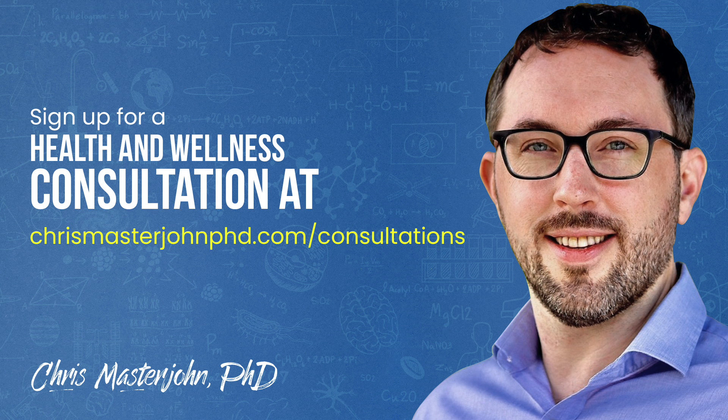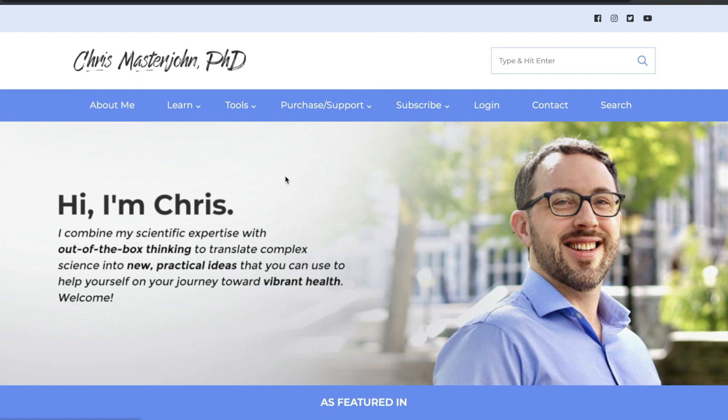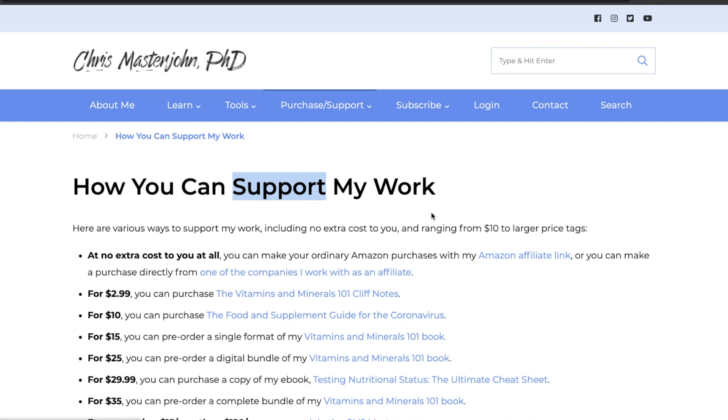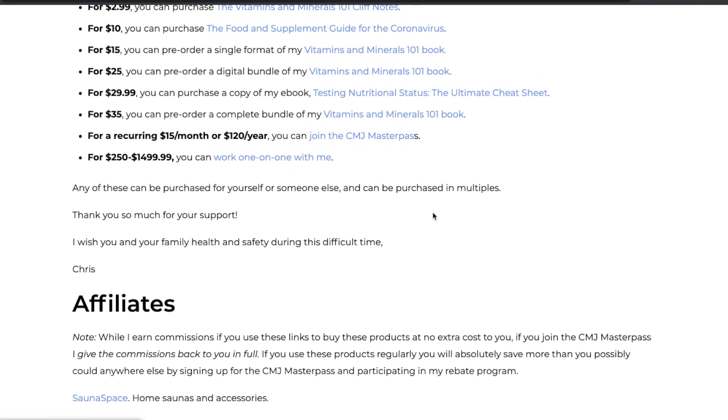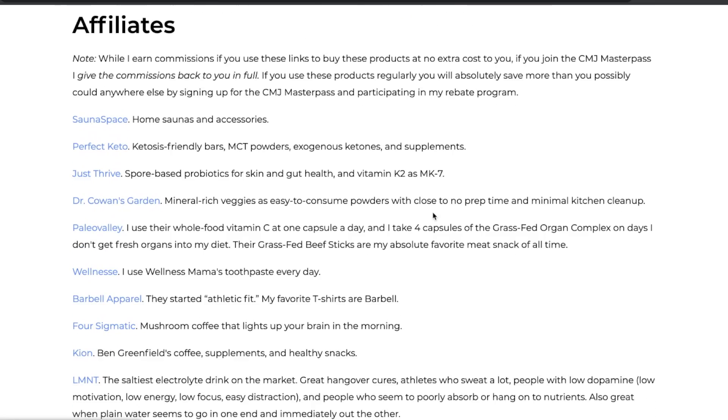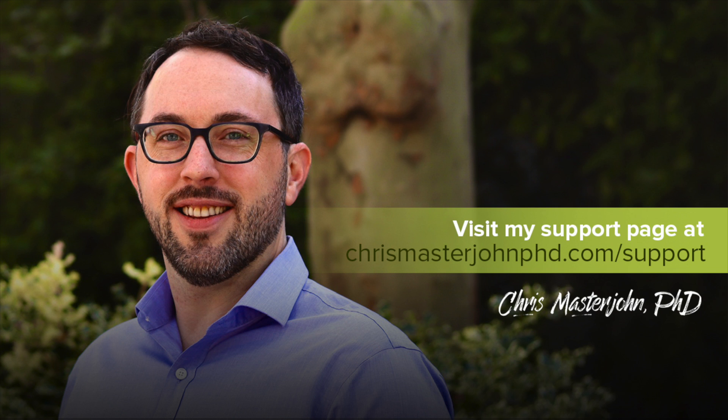In my consulting, I am neither a medical practitioner nor a coach. I serve as your data analyst and your strategist. I teach you scientific principles of health and wellness, help you analyze your data, and help brainstorm actionable strategies. You can sign up for a consultation at chrismasterjohnphd.com/consultations. Please consider supporting my work at no extra cost to you by visiting my support page and making a purchase with one of my affiliate links. Some of my most popular affiliates are also listed in the description of this video. I hope you enjoyed this, and I will see you in the next episode.